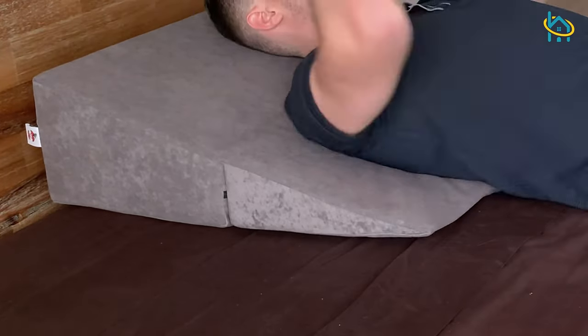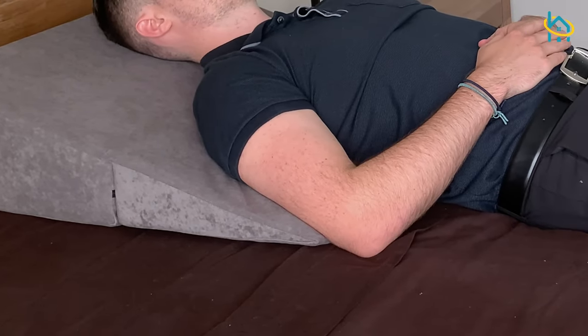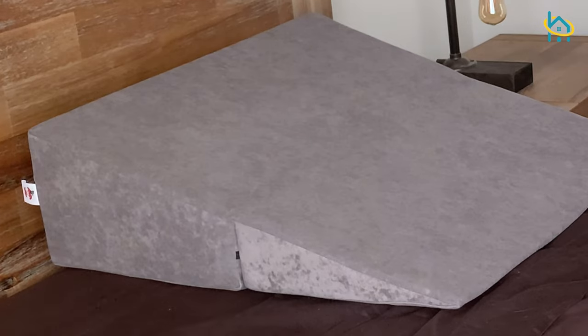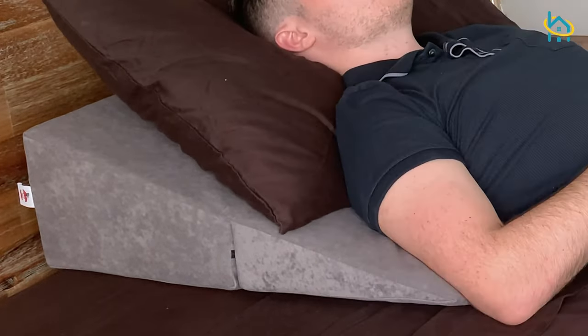You can choose to place the cushion vertically if you are sitting in bed, or horizontally, like shown here, if you are laying down. You can also choose to use the cushion with or without a pillow, whichever is more comfortable for you.